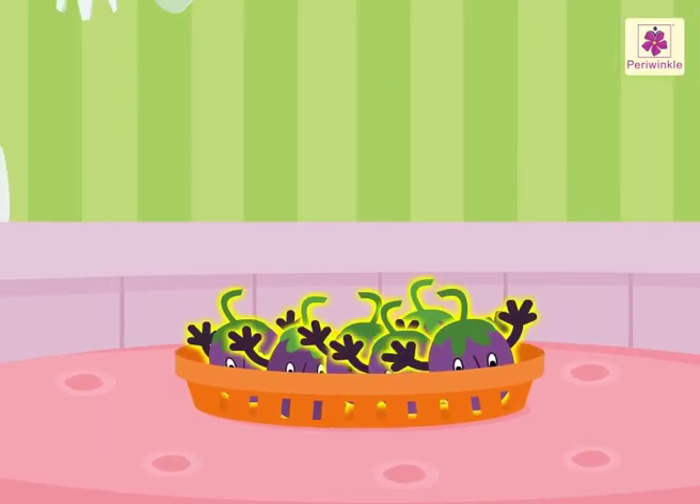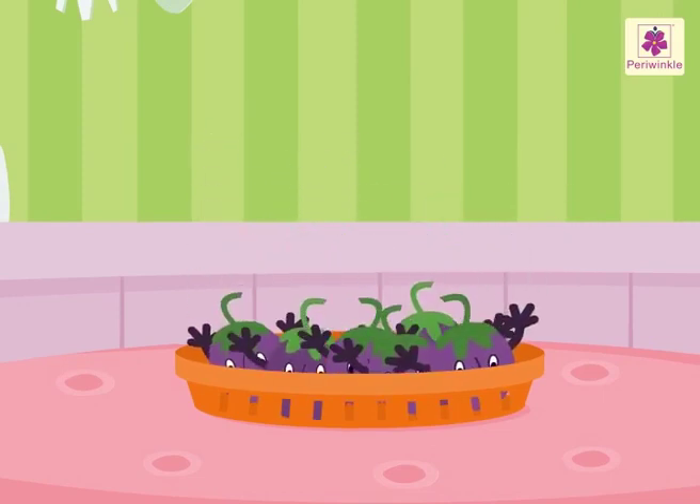There are six brinjals altogether in the vegetable basket. And we found the answer.